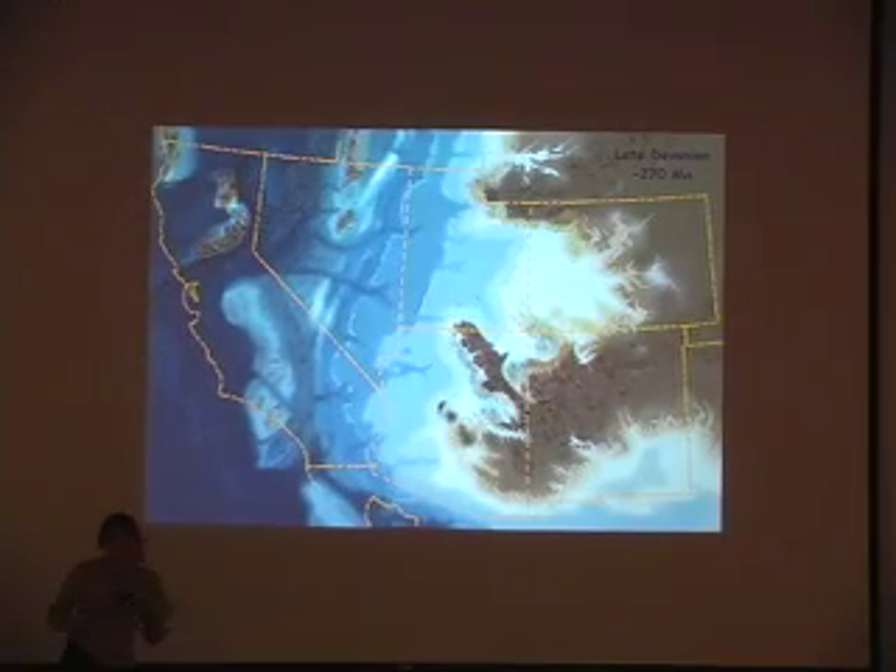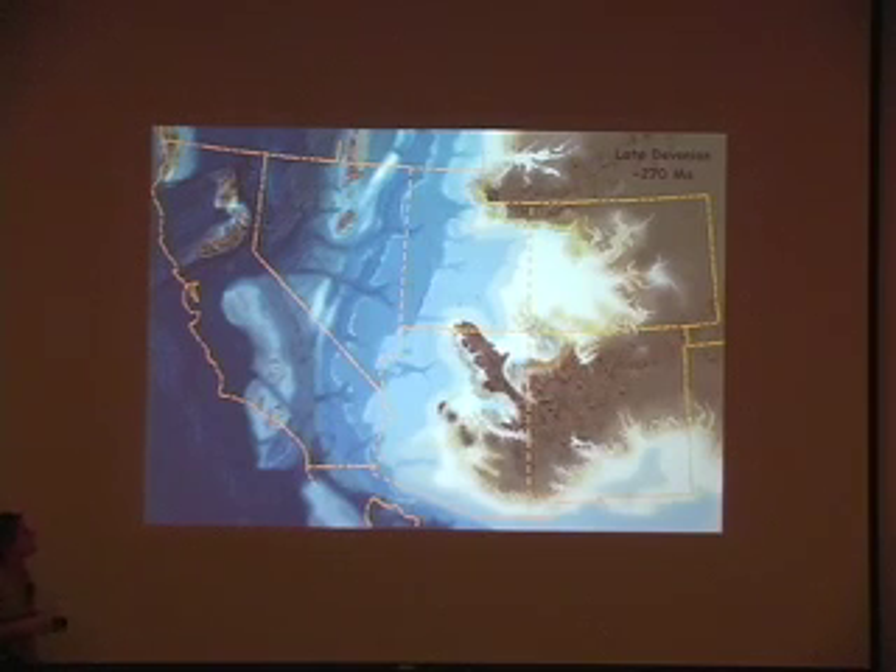Now, we are missing a huge chunk of time. We're missing two whole time periods and a good portion of a third. Around 200 million years is what it amounts to.